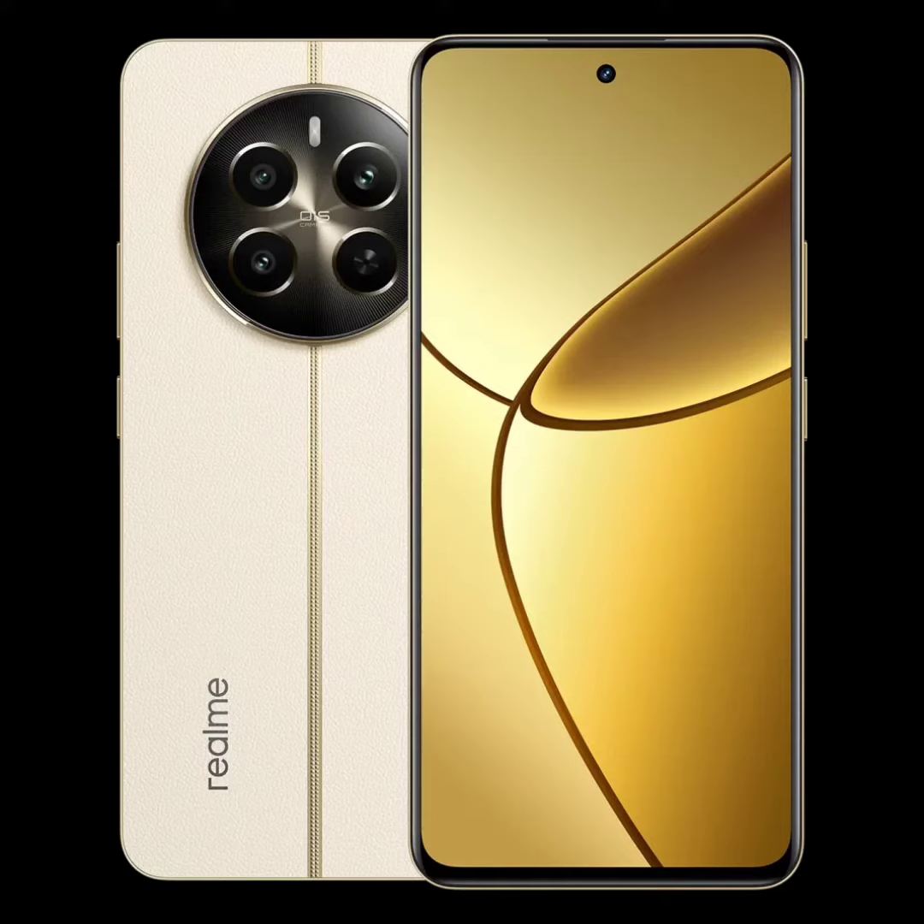Realme has launched the Realme 12 Plus 5G and Realme 12 Pro Plus 5G smartphones in Indonesia. While the Realme 12 Pro Plus 5G was previously launched in India, this is the first time the Realme 12 Plus 5G has broken cover. The Realme 12 Plus 5G is also set to launch in India on March 6th.